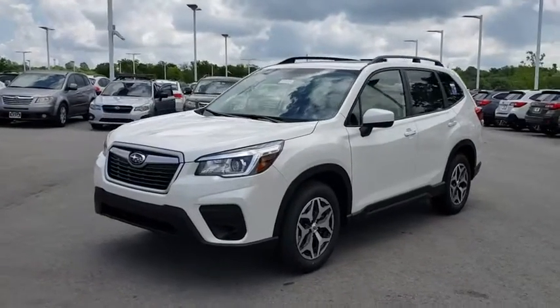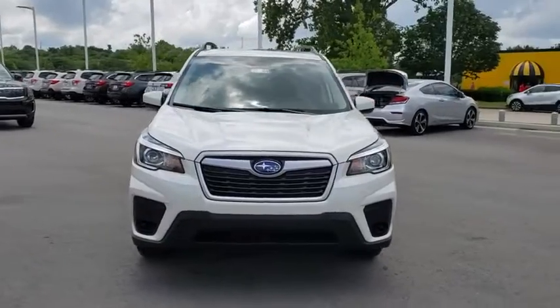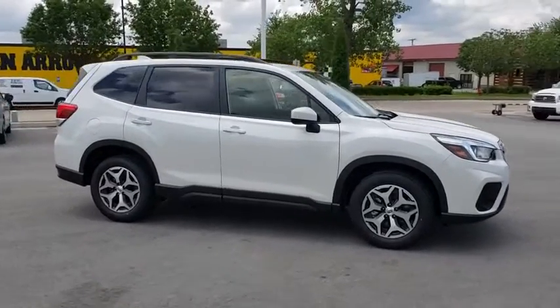2019 Subaru Forester. The Subaru Forester is a sensible, practical, and affordable vehicle. It has an impressive, comfortable ride and handles well. Here are some of this vehicle's great options.